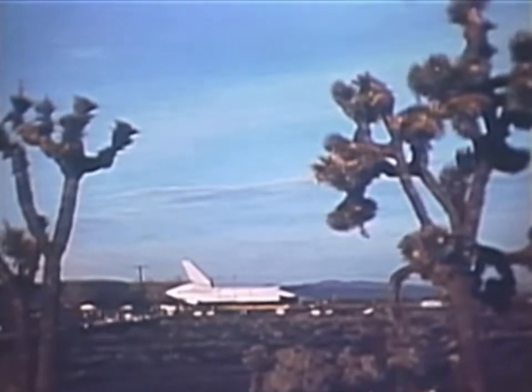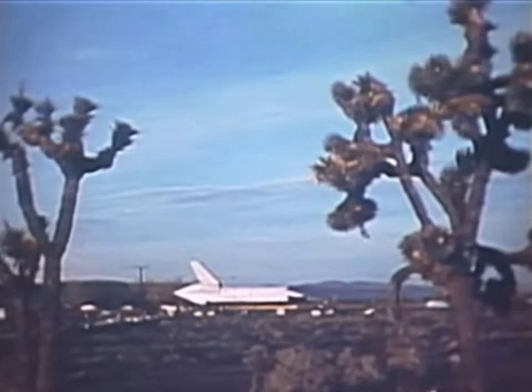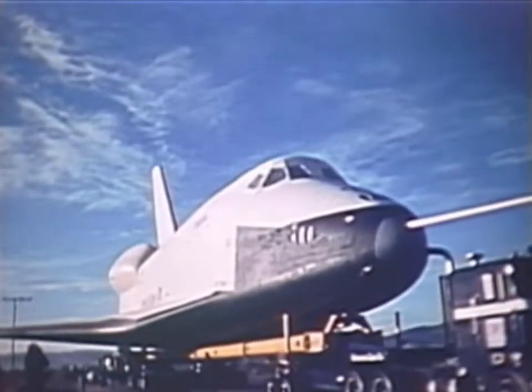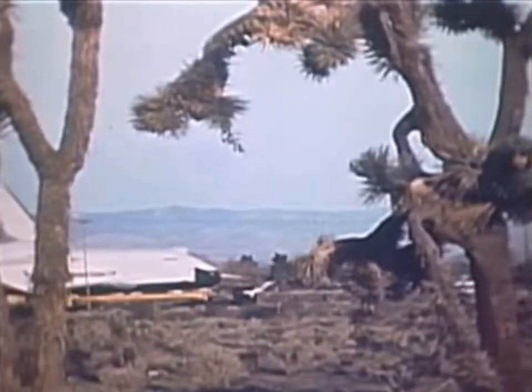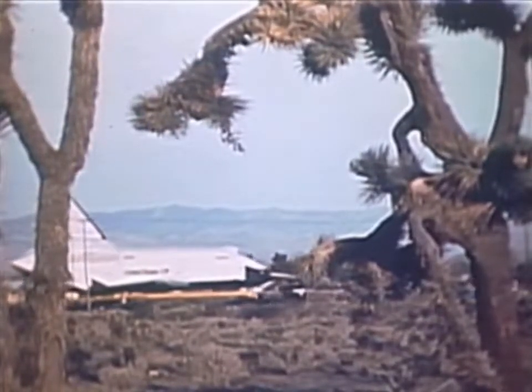January 31st, 1977. The Mojave Desert. Space Shuttle Orbiter 101 is being transported from its assembly facility in Palmdale, California, 35 miles overland to NASA's Dryden Flight Research Center at Edwards Air Force Base.